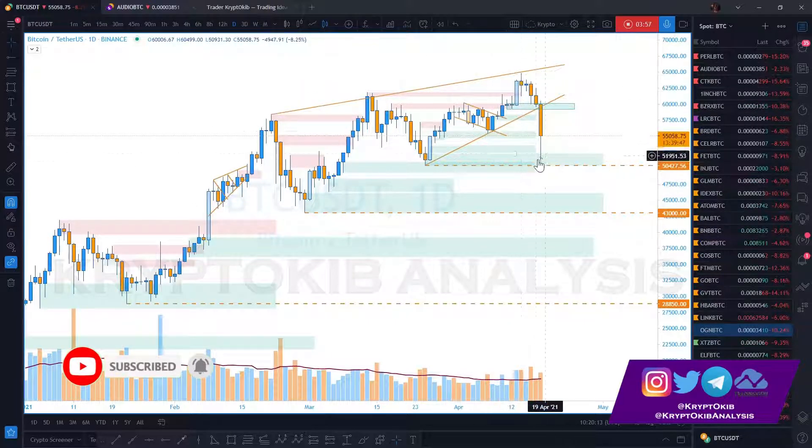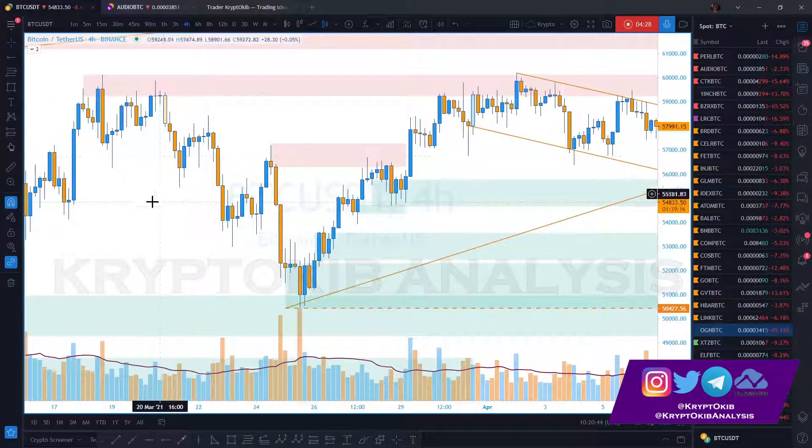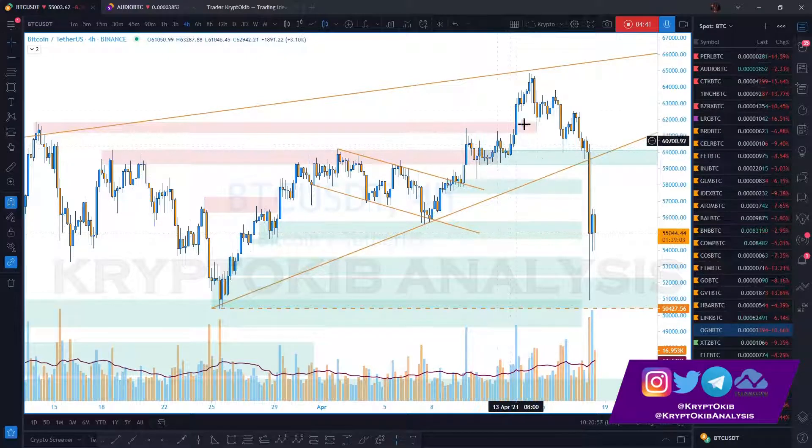Our invalidation is now at the 50,000 area, and this is the first time price is coming close to that invalidation level, testing the demand created at that point. This is a clear warning sign — price coming close to the invalidation level like this hasn't happened in recent times. We have a demand that broke out of supply on the four-hour, which was rejected twice before being broken, then tested and pushed to the upside.